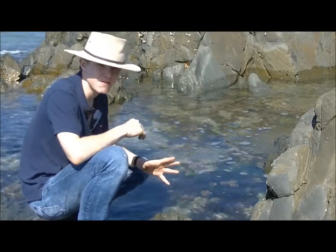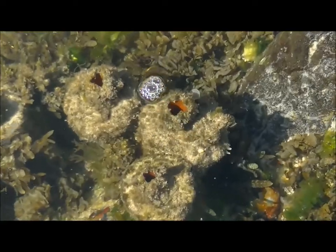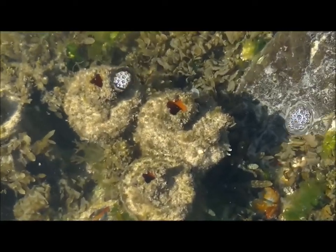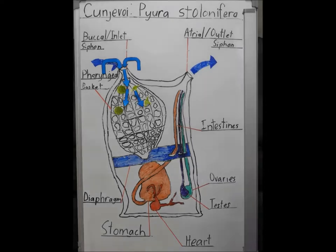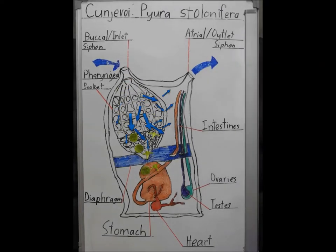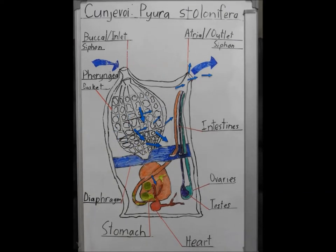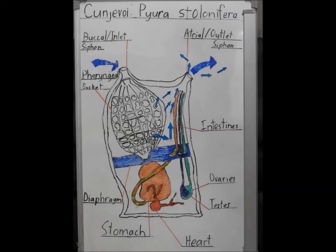The pharyngeal basket is the Conjivoy's survival kit, as it utilises sea water in four different ways. First, Conjivoy sucks sea water into the basket, where it absorbs the dissolved oxygen via gill slits to breathe. Second, it filters out plankton, which passes to the stomach and intestines for digestion.